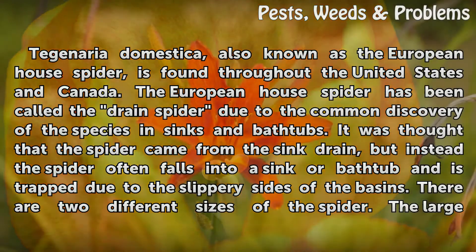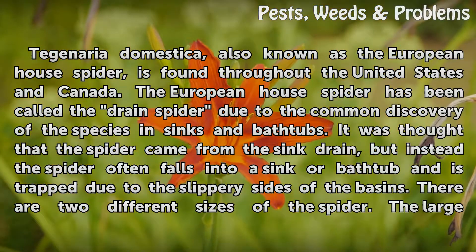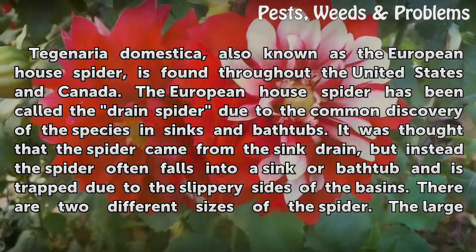Tegenaria domestica, also known as the European House Spider, is found throughout the United States and Canada. The European House Spider has been called the drain spider due to the common discovery of the species in sinks and bathtubs. It was thought that the spider came from the sink drain, but instead the spider often falls into a sink or bathtub and is trapped due to the slippery sides of the basins.